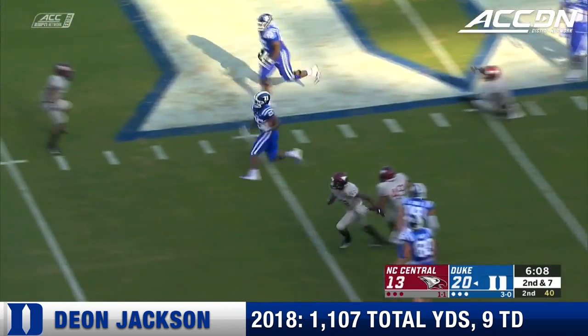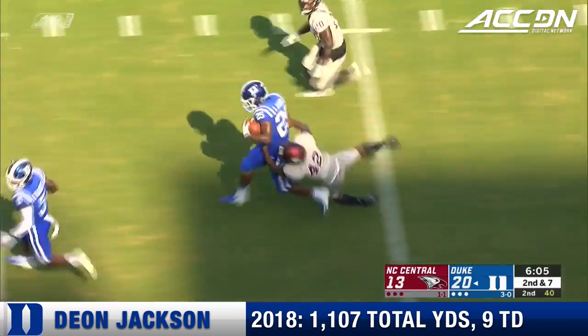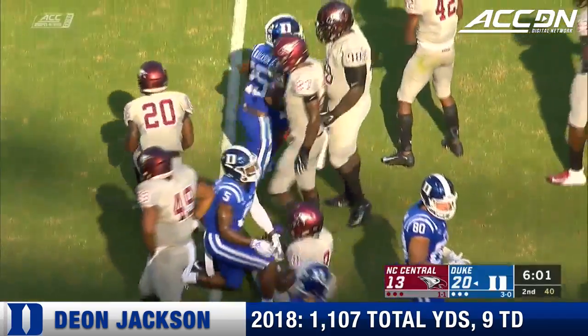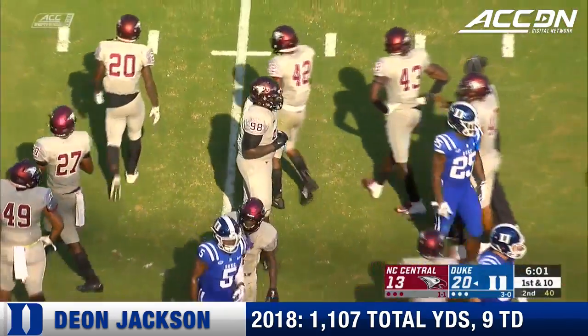On the handle. Good cut by Deion Jackson. Beats another man. He's inside the 30-yard line. And a sophomore out of Pace Academy in Atlanta with a huge gainer for the Blue Devils.